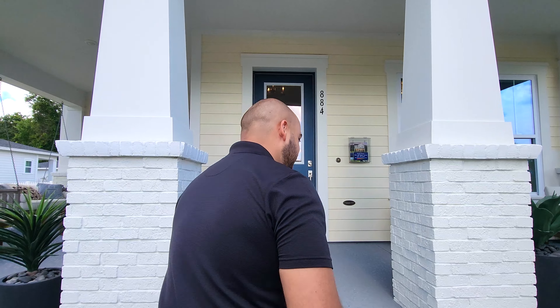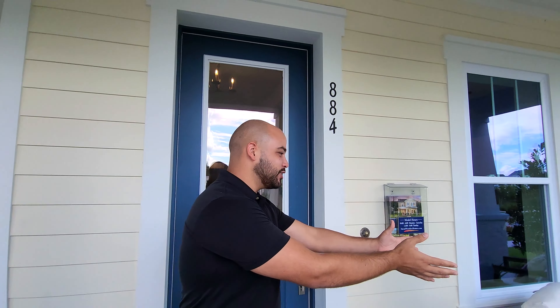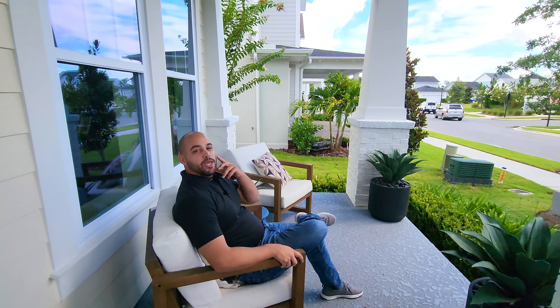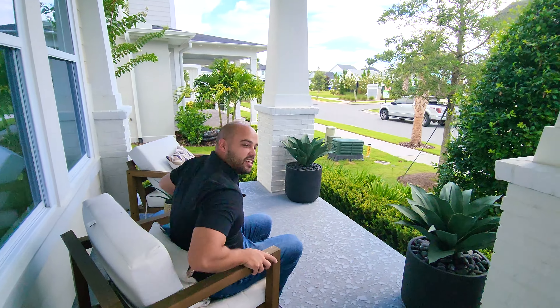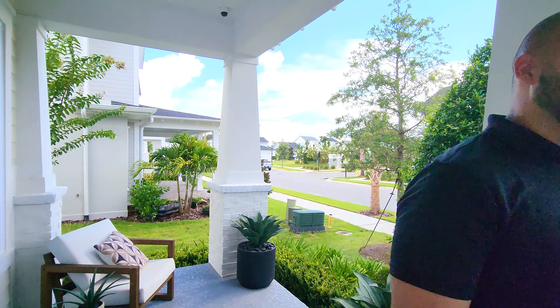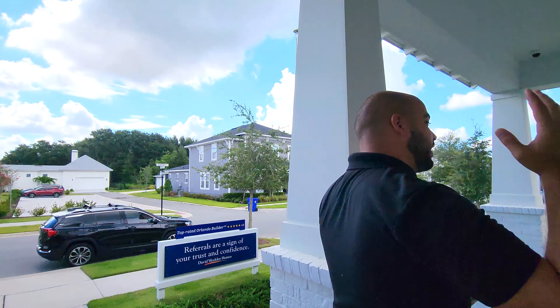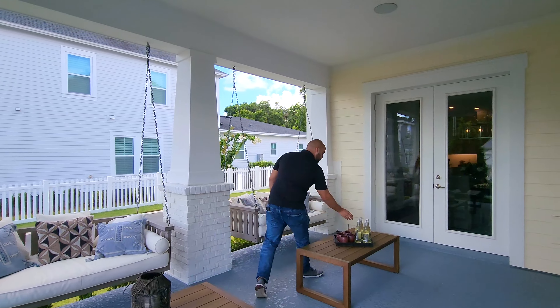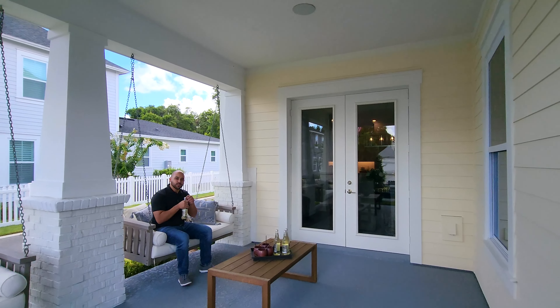I got a special guest today holding my camera — my lovely fiancée Andrea. Right here, one of the great things about the Seaside floor plan is this front porch. You've got all this space where you can sit down, enjoy your morning coffee, people watch, or whatever you want to do. And you've got even more space around here — I might grab a ginger ale and enjoy the little swing.